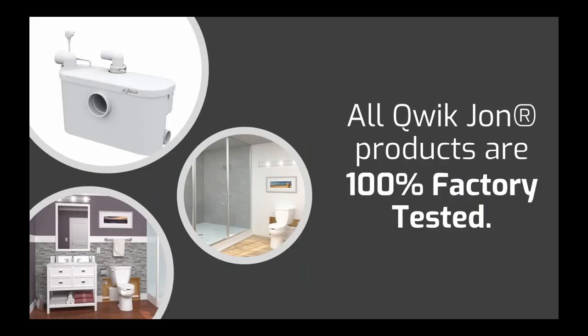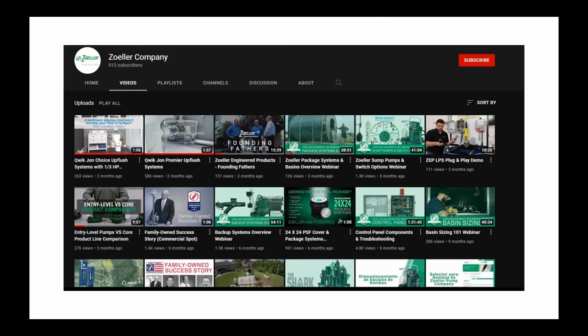As you've come to expect from most of our products, all the Quick John products — the Choice and the Premier — are 100% factory tested before leaving our facility, so they're going to perform and work for you right out of the box. We also have a Zoller YouTube channel with some great video content. We've recently released a couple of one-minute videos on the Quick John Choice and the Quick John Premier. The videos are really useful tools when explaining an upflush system to someone for the first time, showing how the system might look in an installation and how it operates internally.